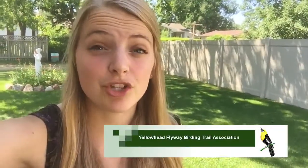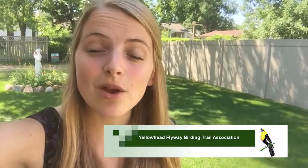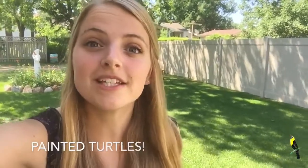Hello and welcome to this second Animals of Saskatchewan video. My name is Talia Fawcett and I'm with the Yellowhead Flyway Birding Trail Association, and today we are going to talk about painted turtles, which is super exciting.